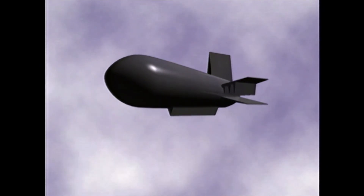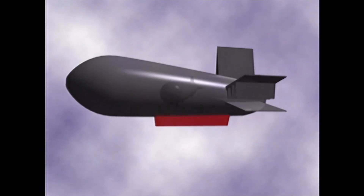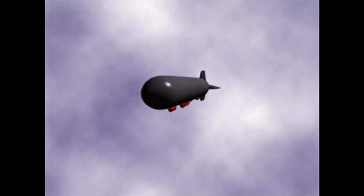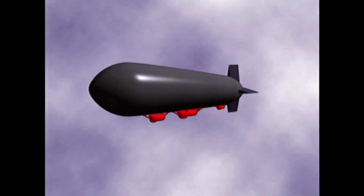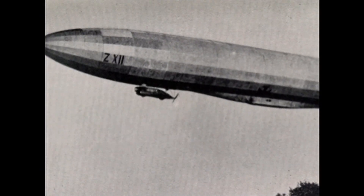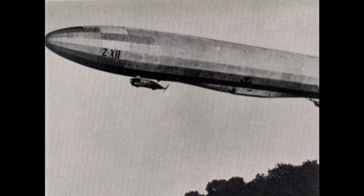The previous Zeppelins had a triangular keel — a structural member, an inverted V — mounted underneath the hull of the airship, running from front to back. It was decided to put the keel inside the hull in the case of the L2, a decision made by the naval designer who worked on the airship. That was quite new for Zeppelin; they had never done that before.